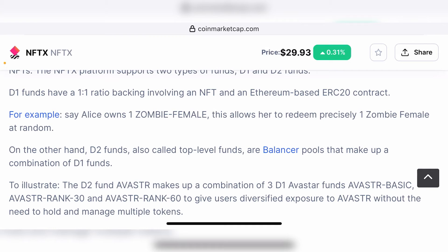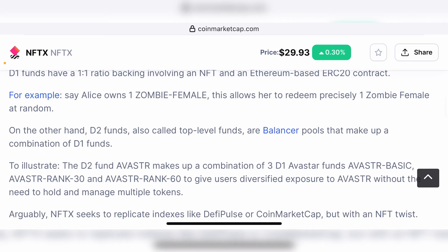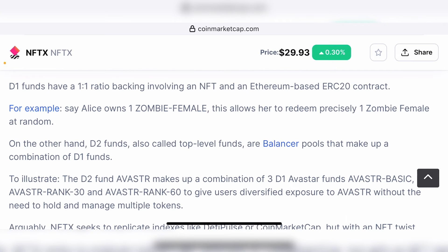But in D2, it's more like a balancer pool where the fungibility of tokens is more prominent. You could have one Bored Ape Club NFT backed by 100 million BAYC tokens, where each token represents a small share of the entire NFT. In this case, people can afford to buy one BAYC token because it equals only a small fraction of the BAYC NFT. D2 funds are much more appealing and unique because they act like balancer pools where a combination of different D1 funds can exist.